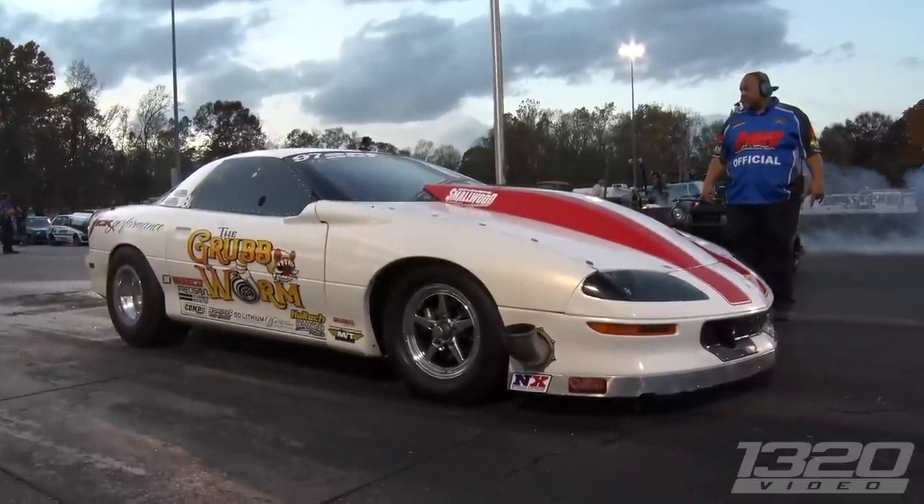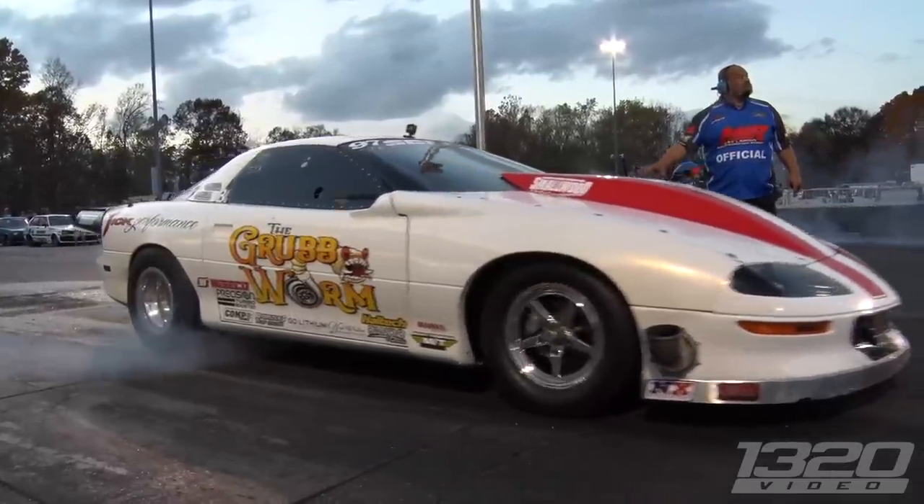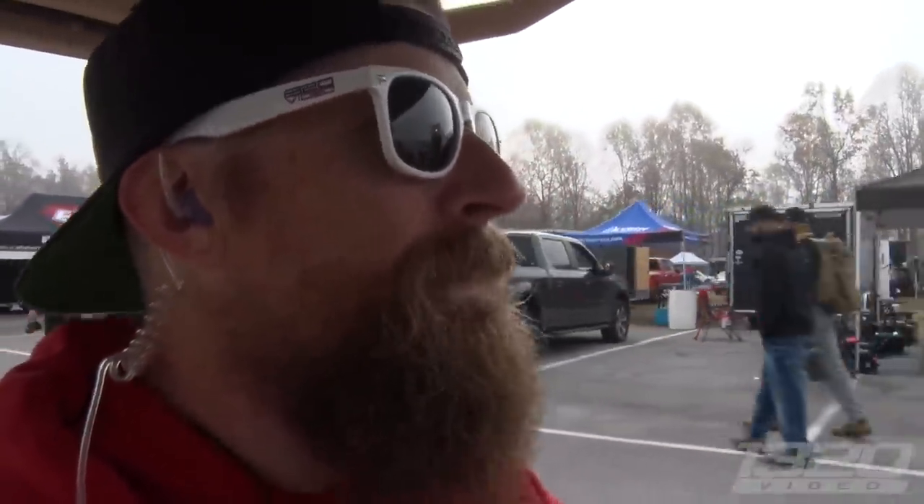We're going to talk to them real quick. They changed the setup since last time we saw it. They just broke the record for quickest ET in the quarter mile for a stick shift car at an FL2K — just like last month. So we're going to talk to them and see what they're here to do.